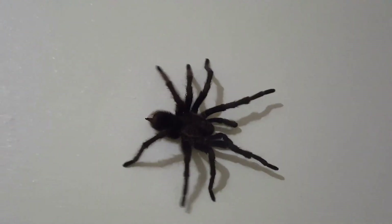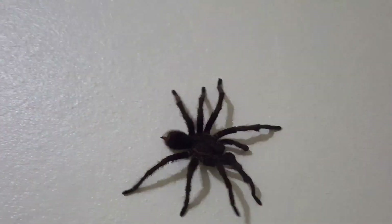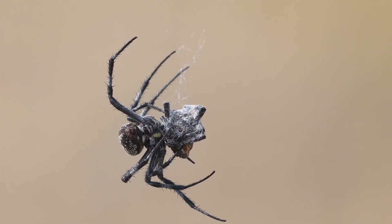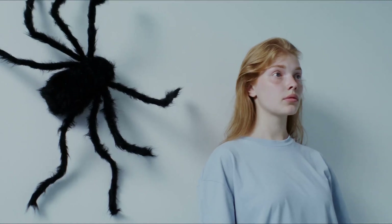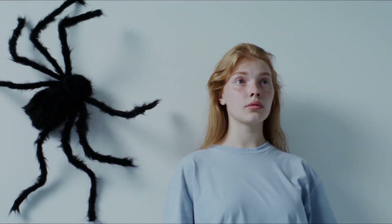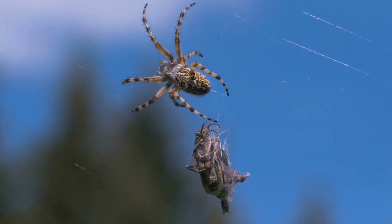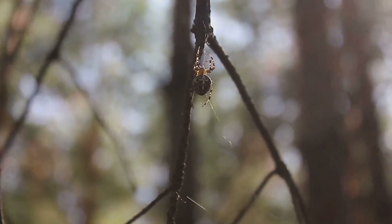Despite their fearsome appearance, giant huntsman spiders are not considered dangerous to humans. They are not aggressive and will only bite if threatened. Their venom, while potent for their prey, has mild effects on humans. In some regions, giant huntsman spiders are even welcomed in homes, where they act as natural pest control, keeping insect populations in check. It's a testament to their ecological role as beneficial predators.